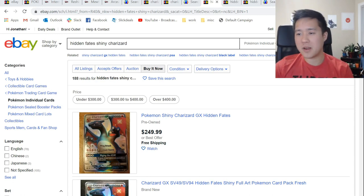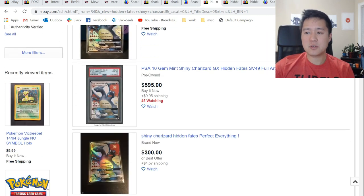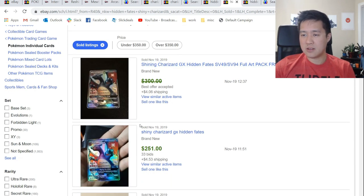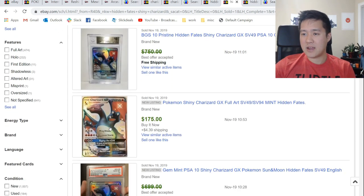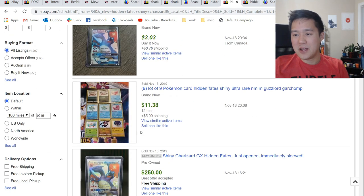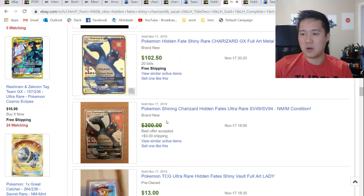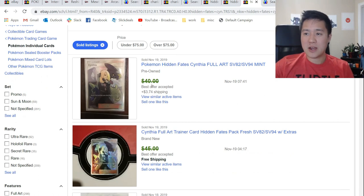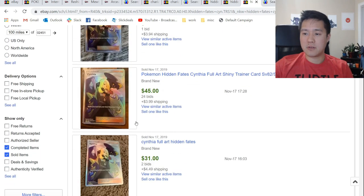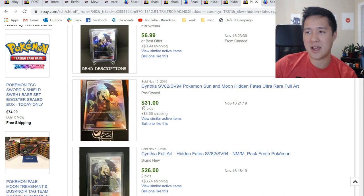Switching over to eBay — if you want to pick up a shiny Charizard right now, $250 would probably be the floor for Buy It Now. Every once in a while you'll see something closer to $200 get picked up right away, and auction will obviously be a little bit cheaper. Looking at sold listings, under $300, $250 seems about right. Every once in a while one of these will sneak past. My long-term prediction is this thing will hover around $200. Going to Cynthia — a little bit cheaper on eBay, you can probably pick them up under $40 if you're careful and lucky. I'd be surprised if it got any higher or lower anytime soon.